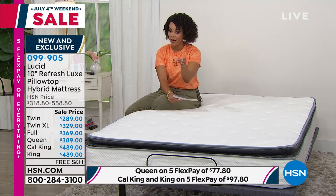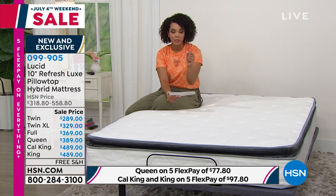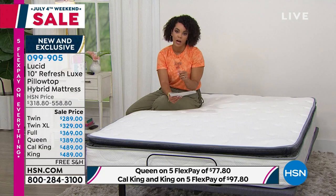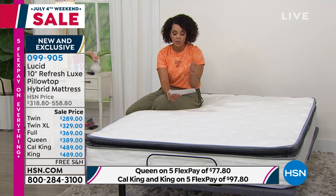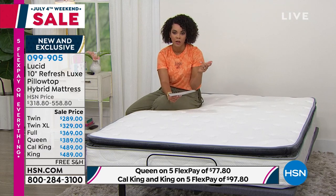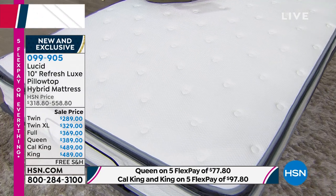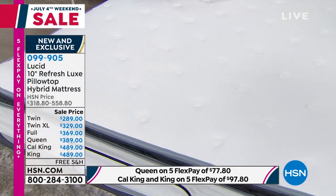Each mattress is under $490. With five flex today — five bucks to pay this off on any debit or credit card — every size is under $100 on that flex payment. For your twin size, about $57 and some change. Twin XL, $65 and some change. All the way to California King or King, $97 and some change on that five flex.